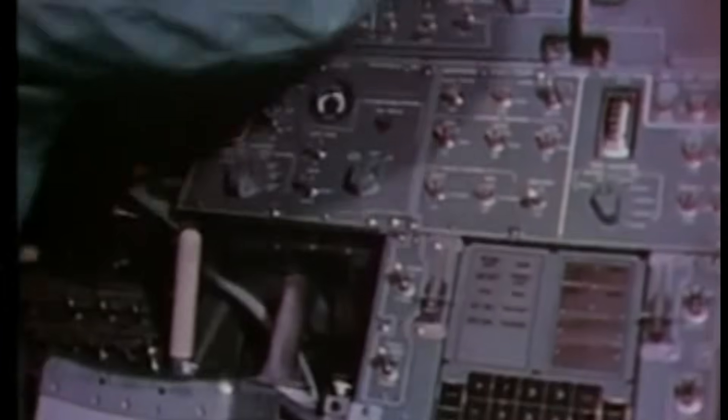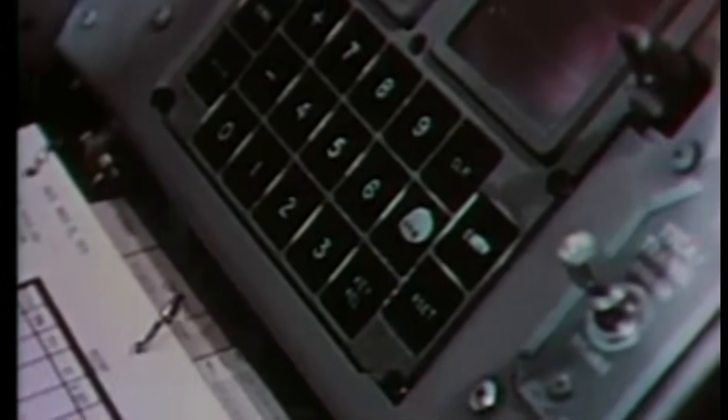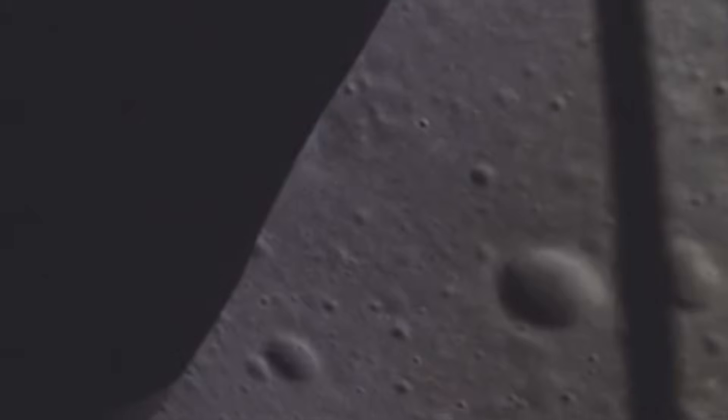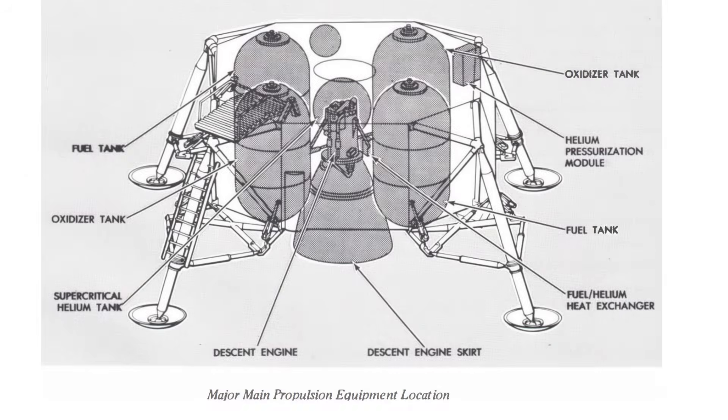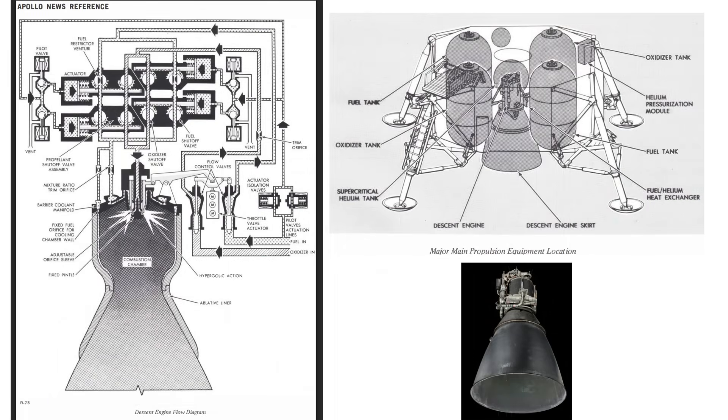Throttling was the key innovation. The descent propulsion system achieved continuous throttle through helium pressurization of its propellant tanks and a uniquely designed injector system that could maintain stable flow across a huge range of pressures. Helium tanks pressurized the fuel and oxidizer tanks. Variable pressure regulators adjusted how much propellant flowed. The injector maintained a stable spray pattern no matter the flow rate. The combustion chamber expanded or contracted its thermal and pressure envelope accordingly. From about 10% thrust during hover to 100% during braking, the engine responded with smooth, continuous control.